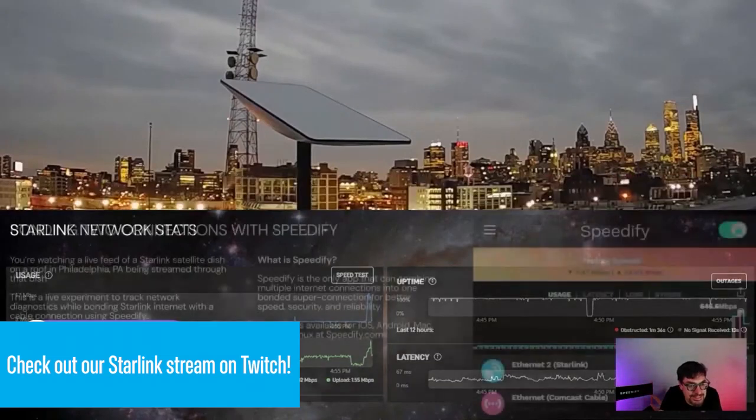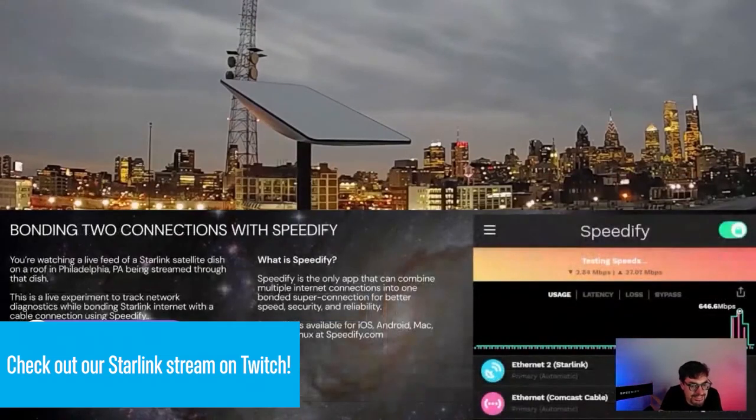I think we're probably running a speed test. There we go. You saw the graphic, everything glitching.